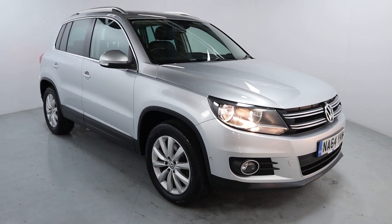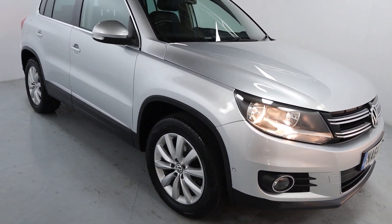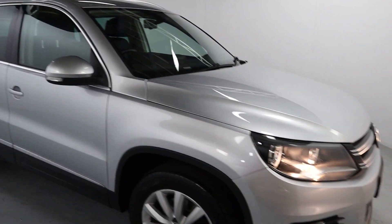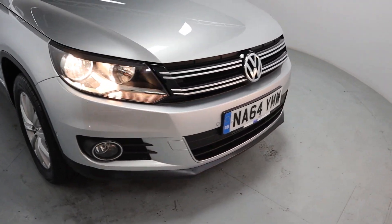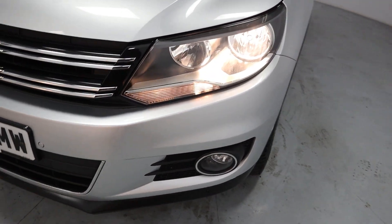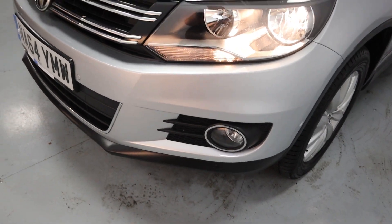A nice-sized family car finished off in bright silver with alloy wheels all the way around the vehicle and chrome accents around the windows and on the roof bars themselves. More chrome pieces on the front end with front parking sensors as well, and nice chrome surrounds on the fog lights.